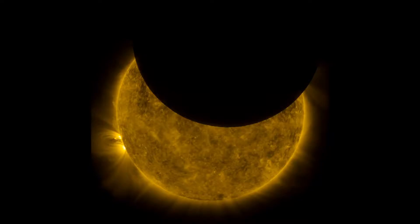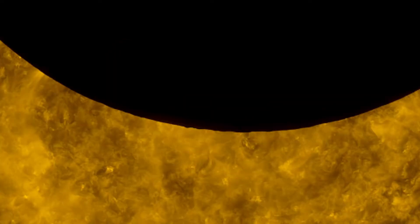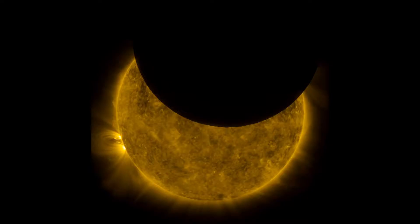But if you look really, really close on the edge, you see these little tiny humps. Those are the mountains on the Moon — just an amazing thing you can see with these incredibly high resolution cameras.